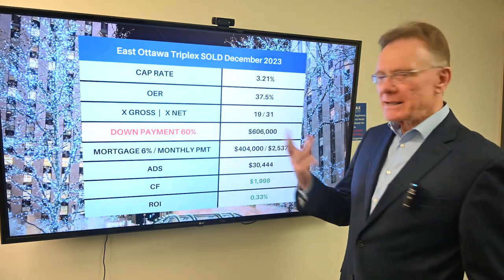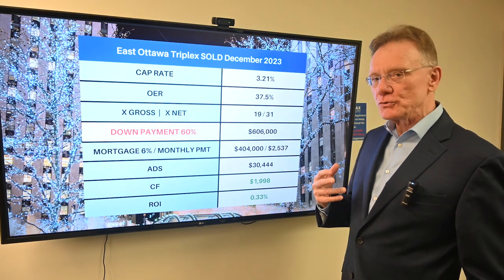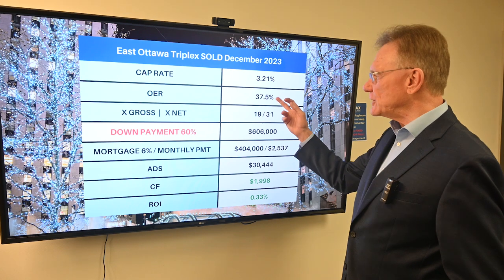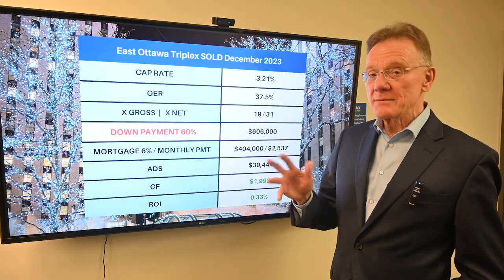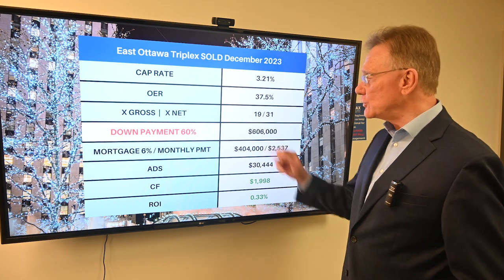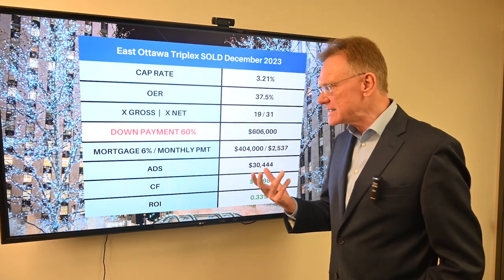Now what does that mean? It gave us a capitalization rate of 3.2 and an operating expense ratio of 37 percent, which by the way isn't that bad. It sold for 19 times the gross and 31 times the net, which is on the high side.